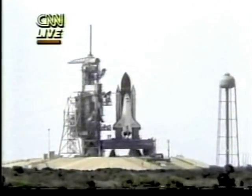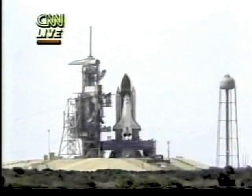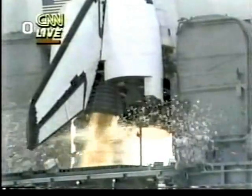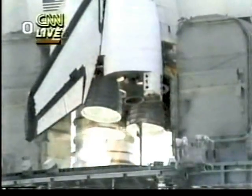T-minus 12. T-minus 10. We have go for engine start. T-minus 5, 4, 3, 2, 1. Ignition and liftoff.